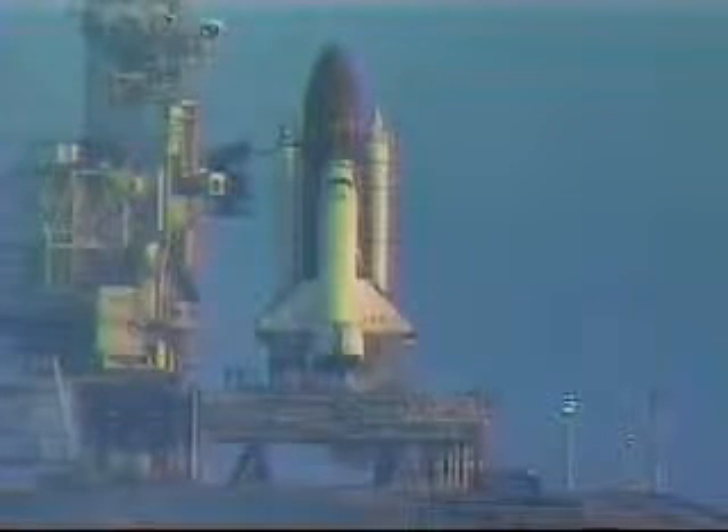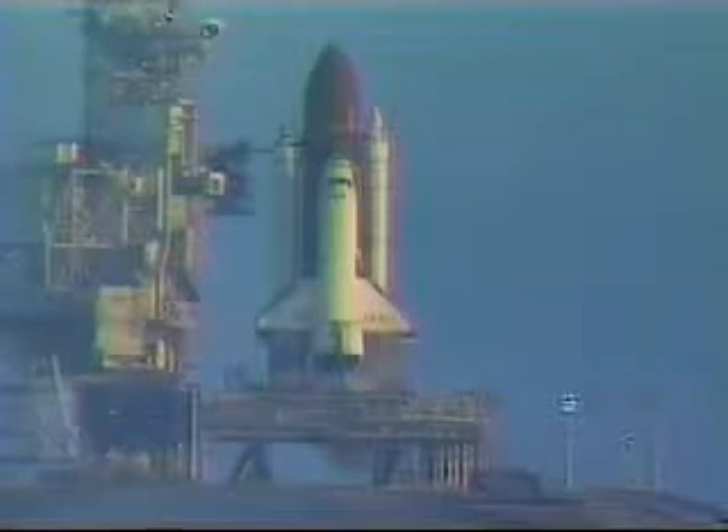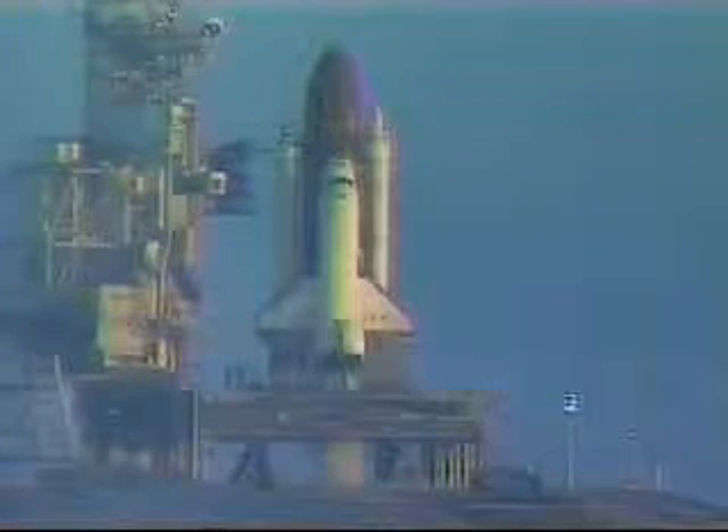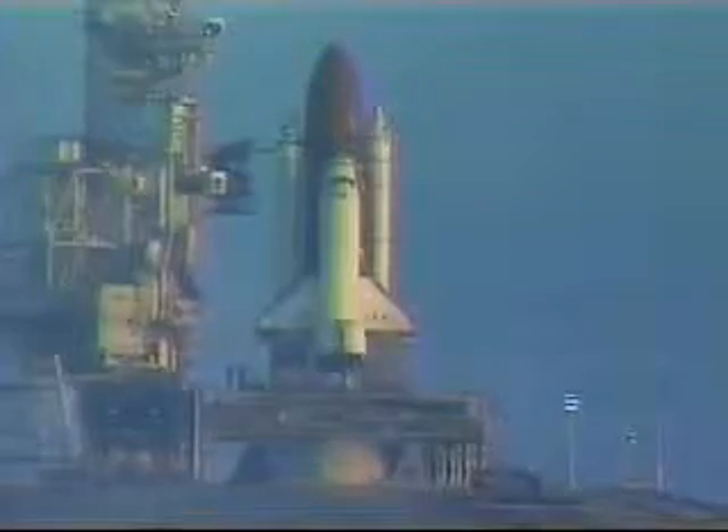T-minus 20. T-minus 15. T-minus 10. 9 — we have a go for main engine start.